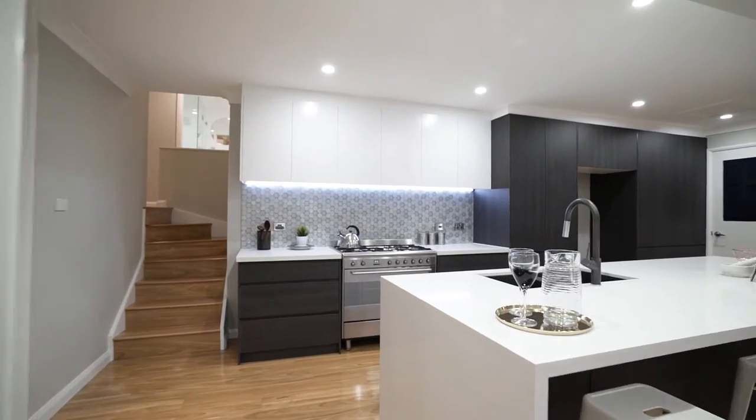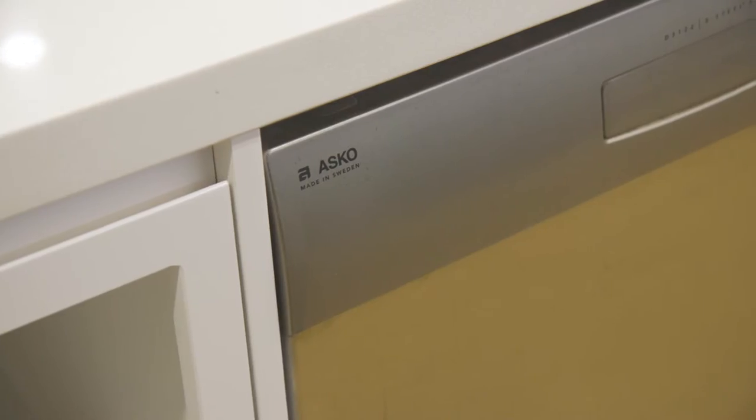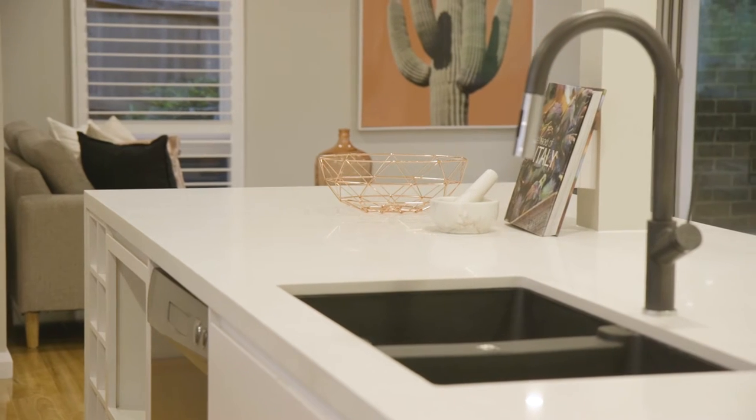The centrepiece of the home is the two-tone polyurethane kitchen, which includes stainless steel appliances, gas cooking, stone benchtops and an abundance of storage space.